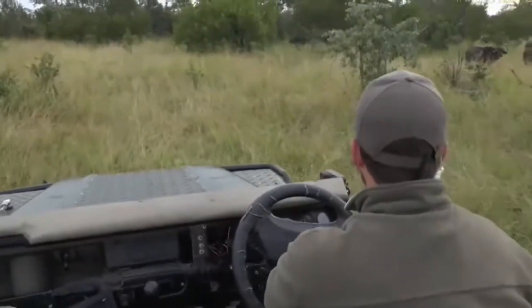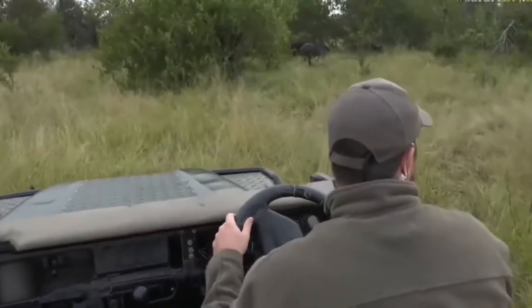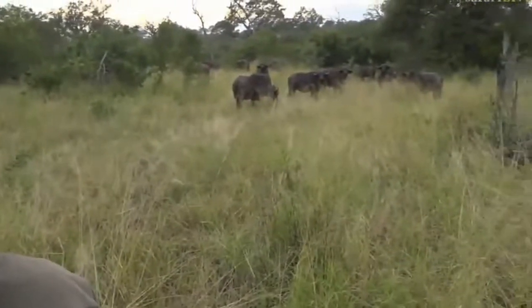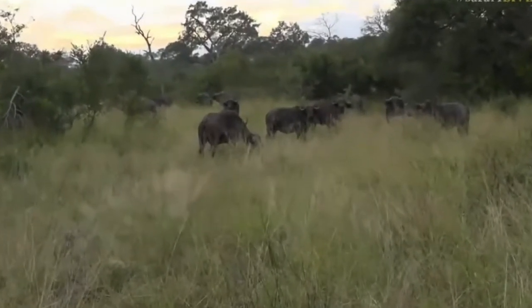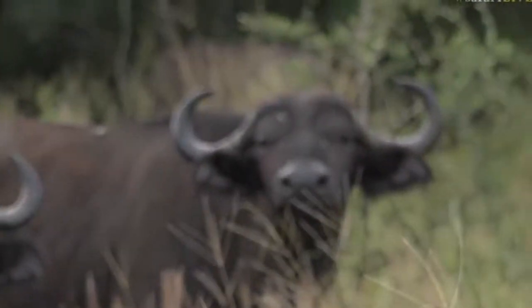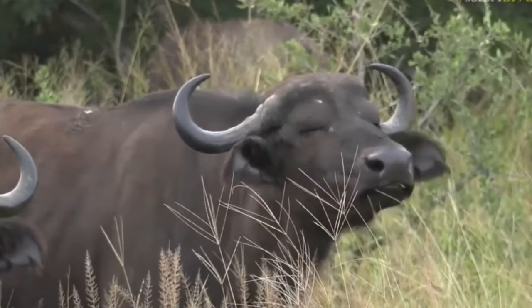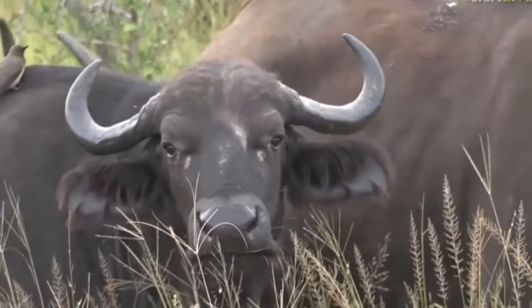They seem like they're on quite a quick mission to get towards this water. Buffalo do love water — they're probably one of the most water-dependent species we have out here. All of these in front of us are females. You can see they've got horns, but on top of their heads it's very hairy with no real development — no thick structure on top. Whereas the bulls have a much larger, almost helmet-like structure that goes over the top.